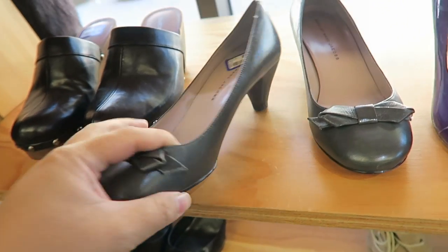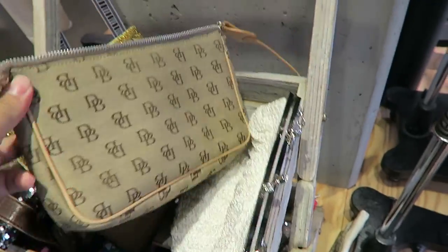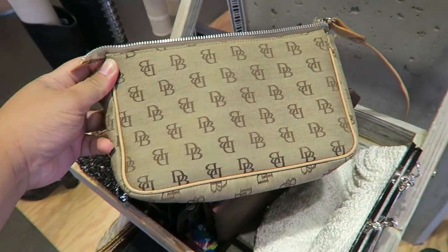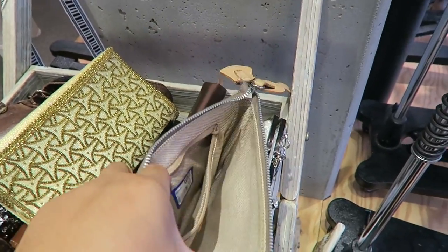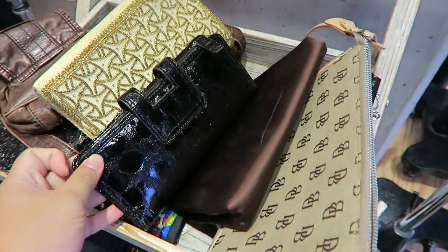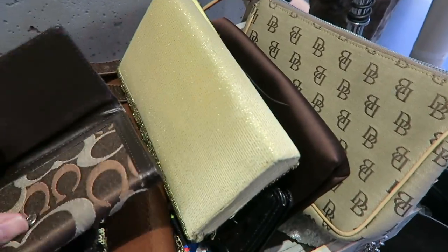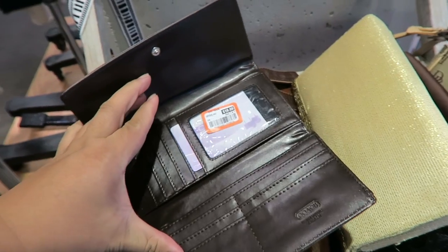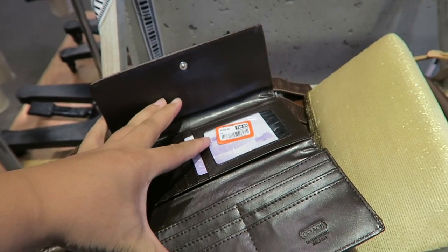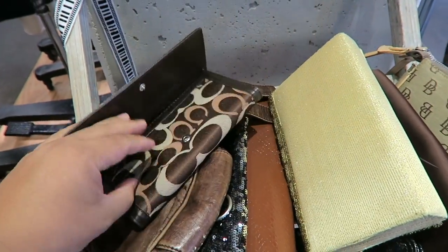Hover heels, size 38 and a half. Oh, this is a cute little Dooney and Burke, $14.99 — not horrible. They have a Dooney and Burke clutch, and then this Coach wallet. I don't think it's real — that's $19.99, but it's plastic.